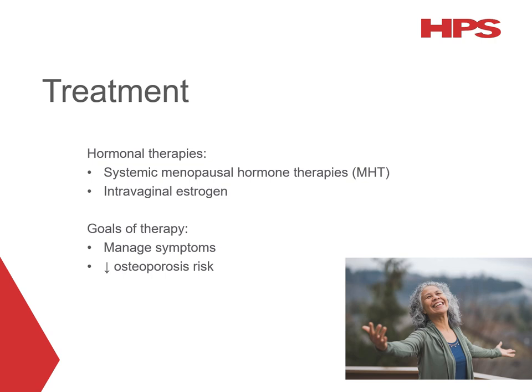Hormonal therapies that can be used include systemic menopausal hormone therapies (MHT) and intravaginal oestrogen. MHT used to be referred to as HRT — hormone replacement therapy — and this change in name helps to differentiate MHT from hormone replacement therapies for other endocrine conditions. The goals when initiating treatment are to manage symptoms and reduce the risk of osteoporosis. In patients with premature ovarian insufficiency, systemic MHT can also be used for the primary prevention of cardiovascular disease.